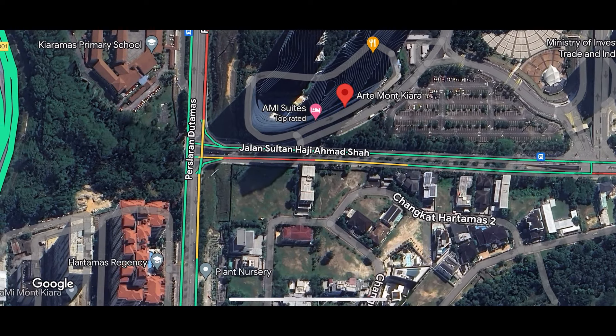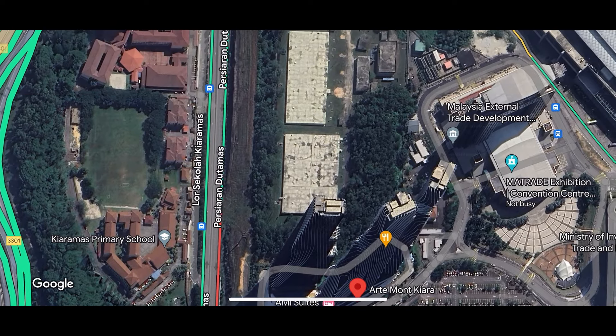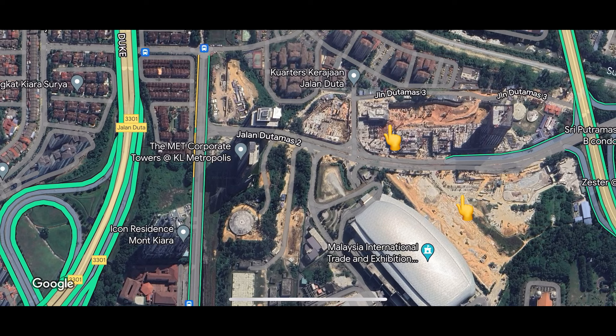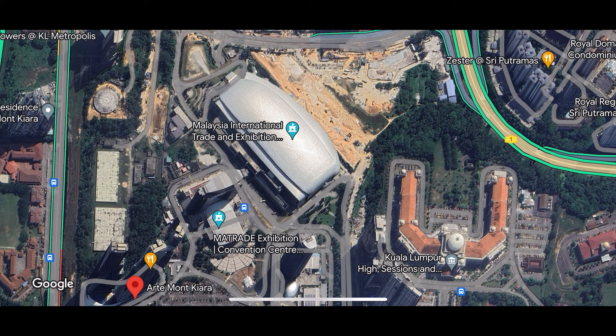Arte is located next to landed houses, a school, a car park and convention center. If we look further up, there's more future developments called KL Metropolis. There will be apartments, malls, hotel offices and a MRT station, which will help boost up this area of Mont Kiara.